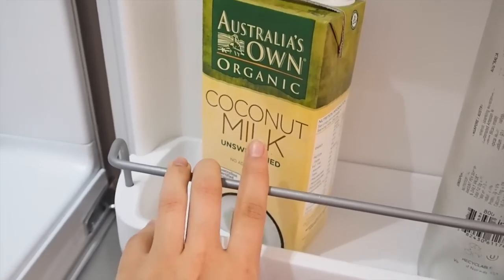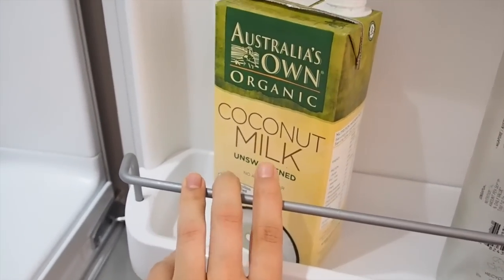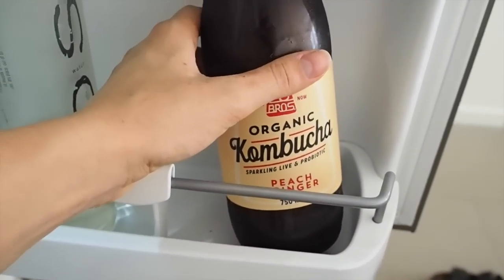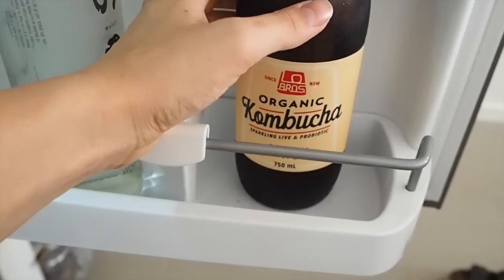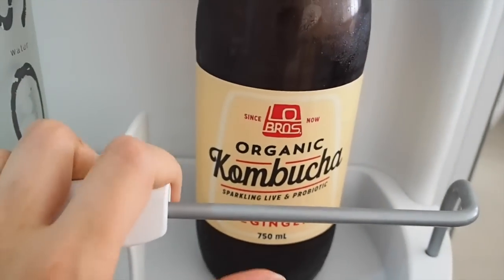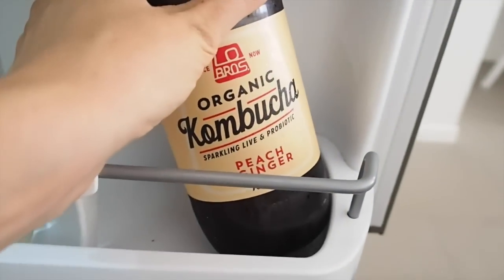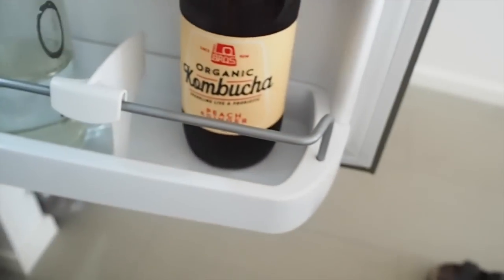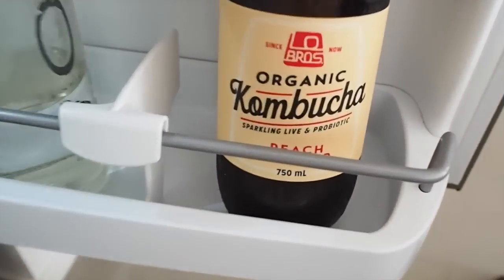Down the bottom we have some coconut milk — I don't always use it in smoothies, sometimes just water, but it's nice to have something a bit different. Over here as a treat we have some kombucha — this one is from Lo Bros and it's our favorite at the moment. The flavor is peach and ginger and it's relatively low in sugar, so if you're looking for a new kombucha to try, check out this brand. That's pretty much everything in our pantry and fridge for now, with a few things still missing.